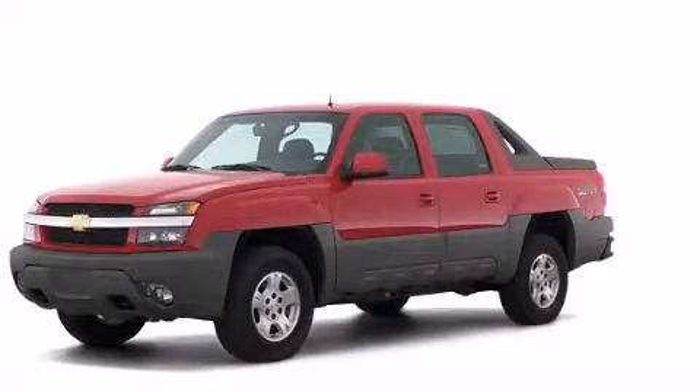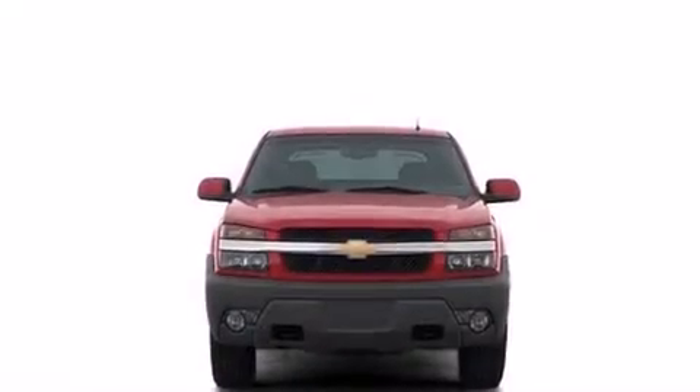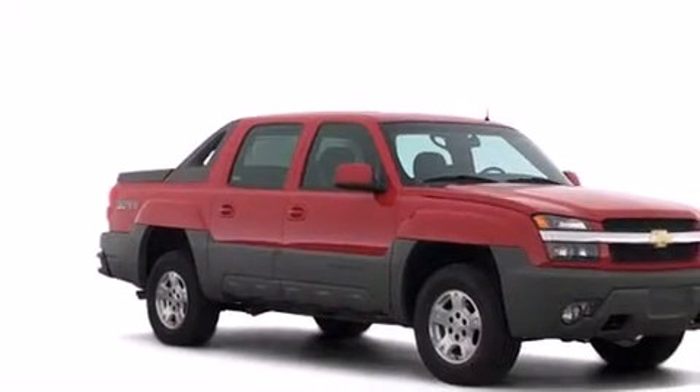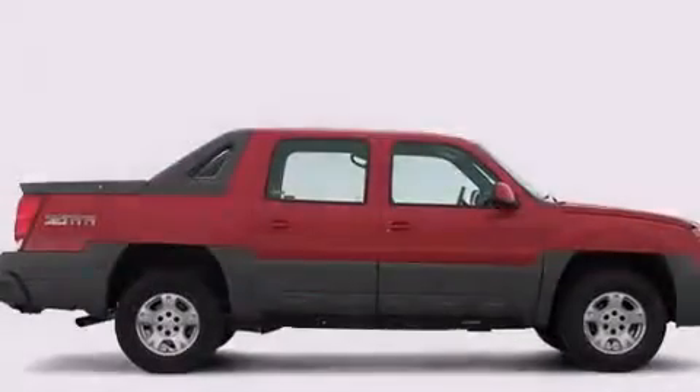This is a 2002 Chevrolet Avalanche 2500. It has what you need for work as well as what you want for play. Its top features include skid plates.